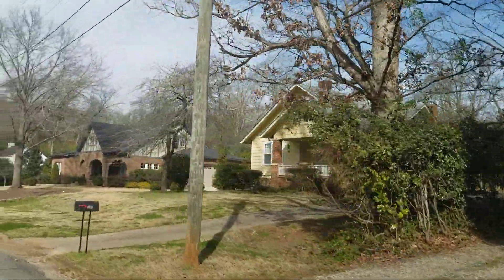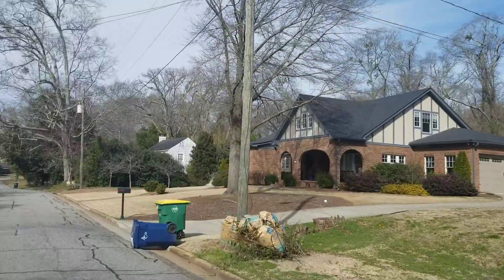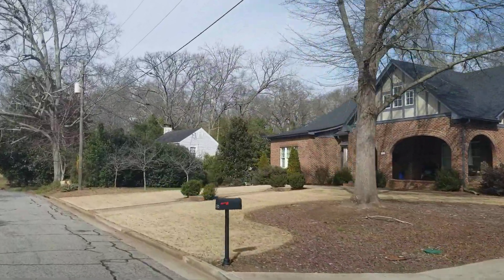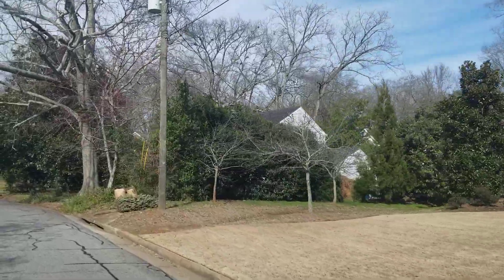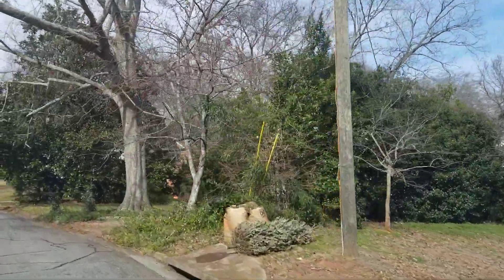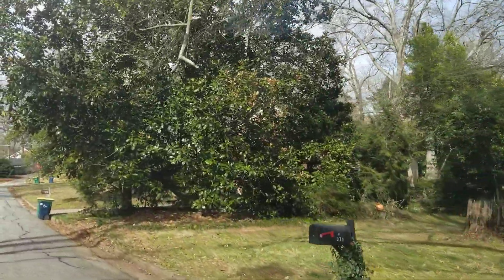This is not the oldest part of town, but it's one of the older parts of town and it's got a lot of great diverse architecture. You might find a Tudor home, a Georgian, a contemporary — there's just a lot of different types of homes you might run into here.